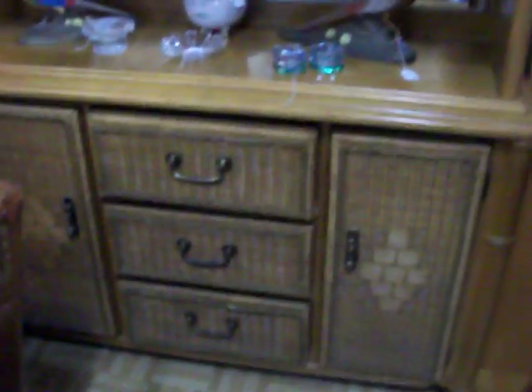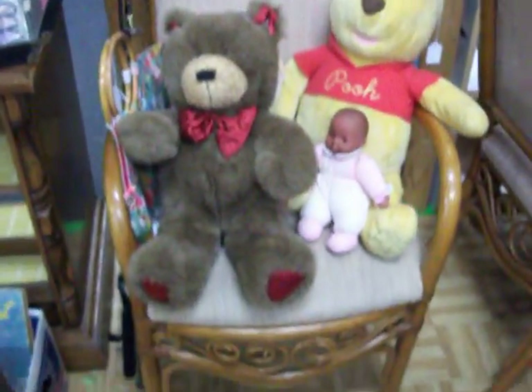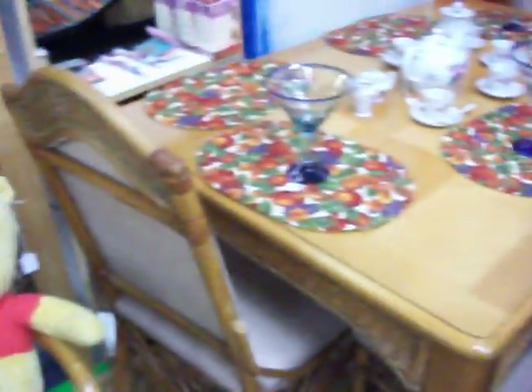Then we have the Bassett china cabinet — real nice solid wood china cabinet with a mirrored back, glass shelves, and a wicker front on it. Got the matching 6-chair dining room table. Got a few more stuffed animals and a little baby doll right there. It's a 6-chair Bassett table with the china cabinet — there's the leaf for the table.